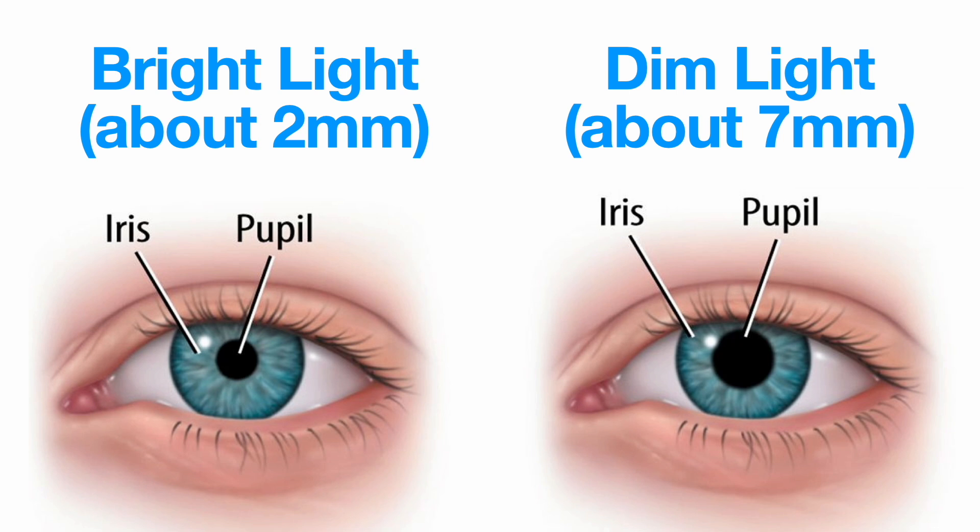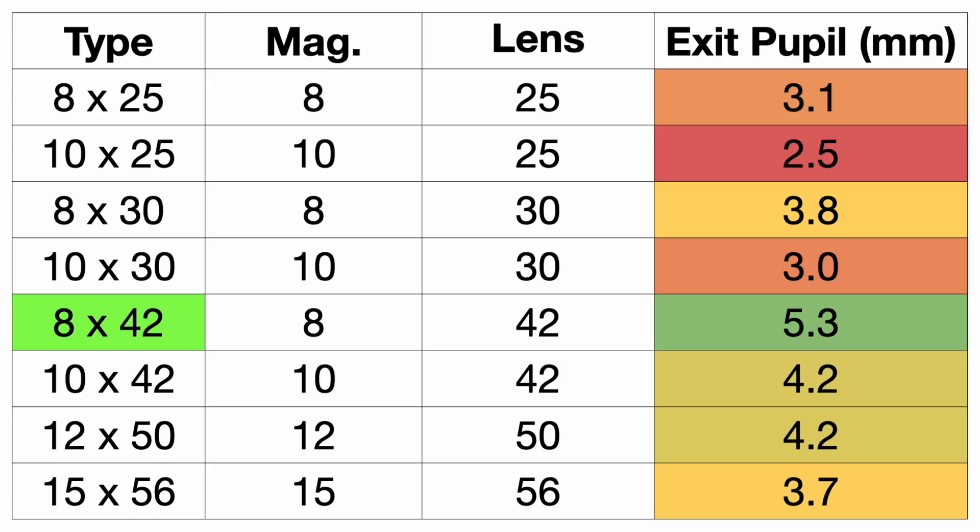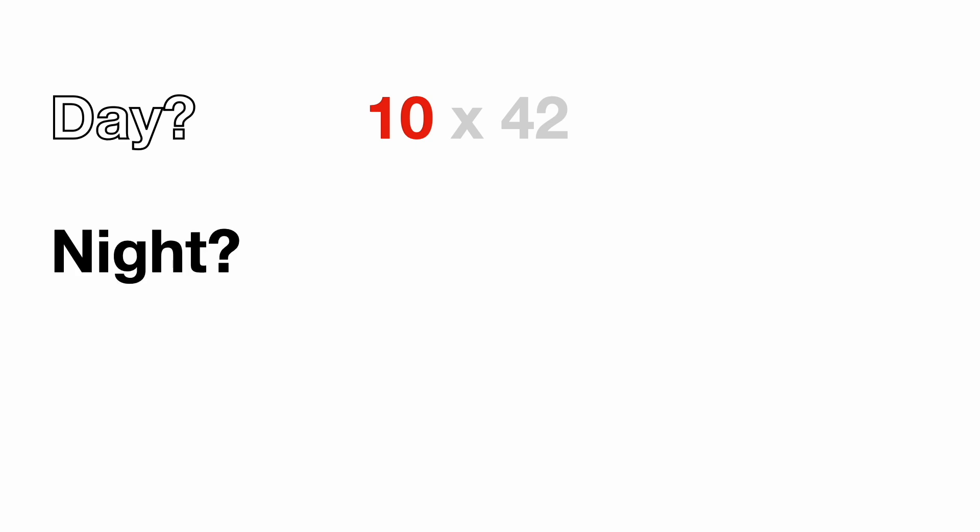Our irises expand in bright light and contract in dim light, so that 3.75 millimeter shaft of light will be great in bright light but not so good in dim light. The actual average human pupil size also depends on your age — the younger you are, the more you can take advantage of a higher binocular exit pupil size. Here's the calculation of exit pupil size for different types of binoculars. I've highlighted the 8x42 because with an exit pupil of 5.3 millimeters, these are especially good for low light and nighttime performance. To summarize: if you're only going to use them during the day in bright conditions, magnification is the most important factor. At night, you need to look at both numbers.